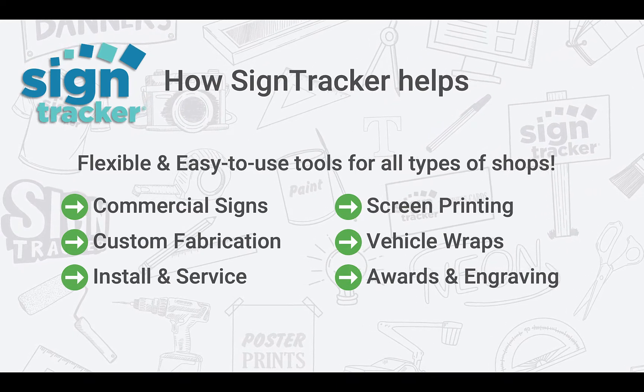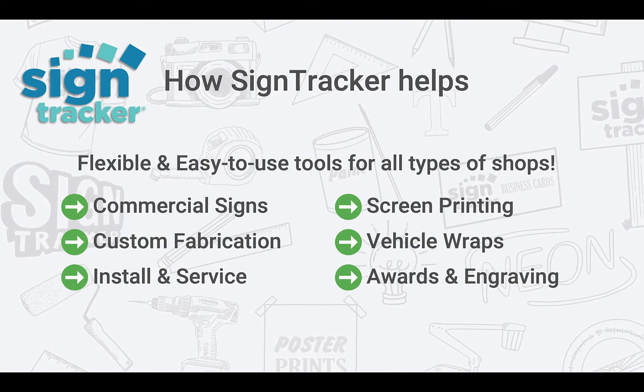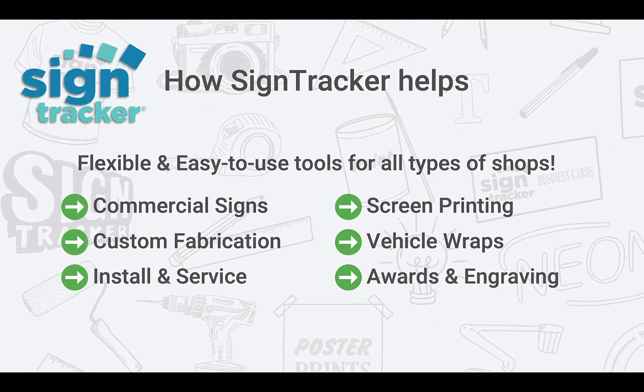Print shops, vehicle wraps, engraving — it doesn't matter. The tools will adjust to your workflow. Tools like quoting templates, task lists, and job flow boards can be customized around what you sell and how you work.